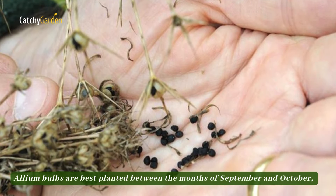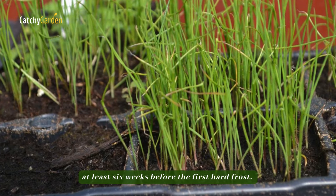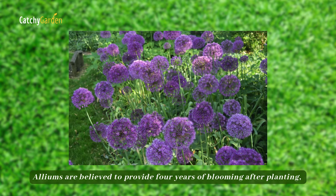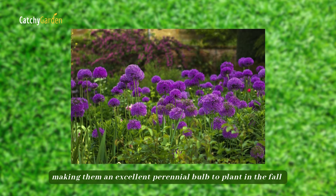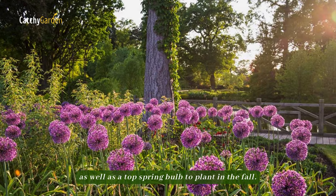Allium bulbs are best planted between the months of September and October, at least six weeks before the first hard frost. Alliums are believed to provide four years of blooming after planting, making them an excellent perennial bulb to plant in the fall, as well as a top spring bulb.